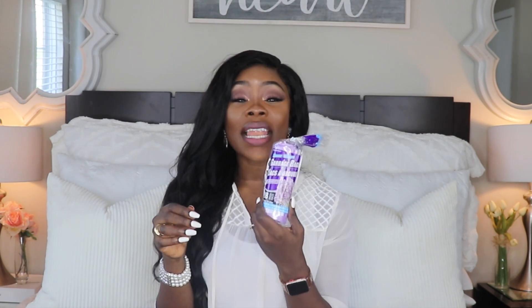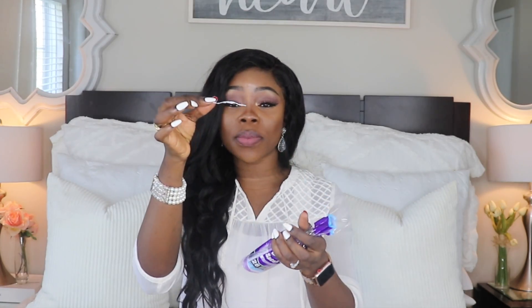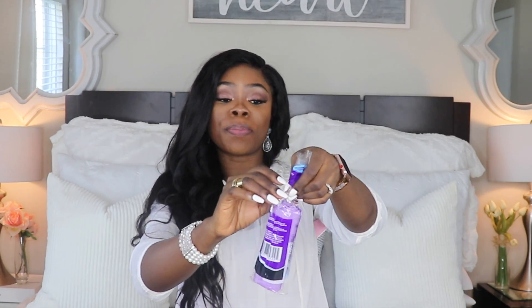Last but not least we have some housekeeping items. First is a garbage bag by Home Essentials — it's an eight-gallon garbage bag and there are 28 in this pack for only a dollar. I use these for all the little trash cans in my house — bathrooms, living room, wherever. They come with little ties so you can just grab the trash bag, tie it up, and put in a new one.